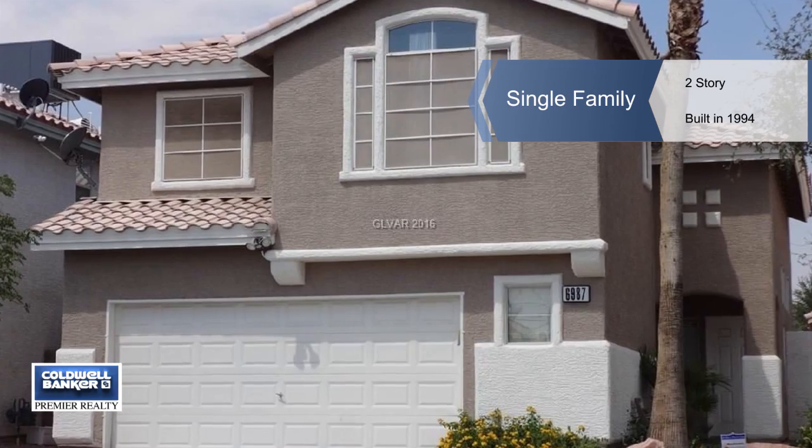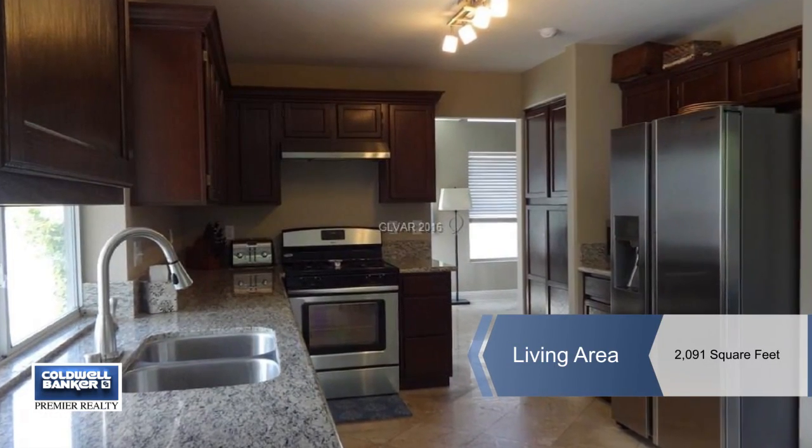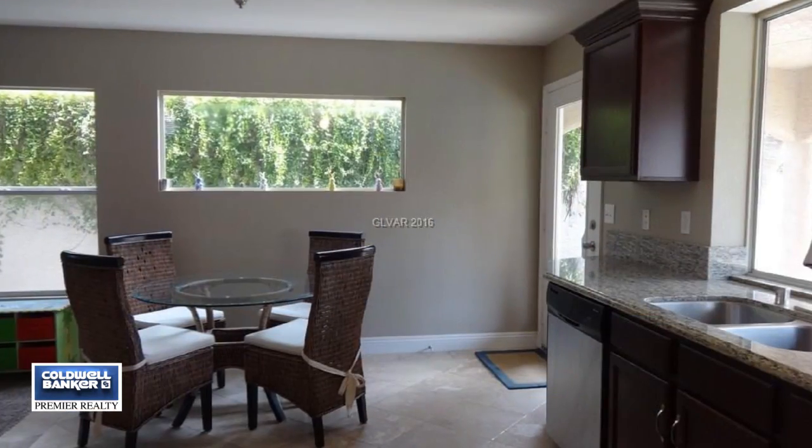You'll love the beautiful details in this fabulous home with just the right flair in decor and design. It's nicely upgraded and updated throughout.